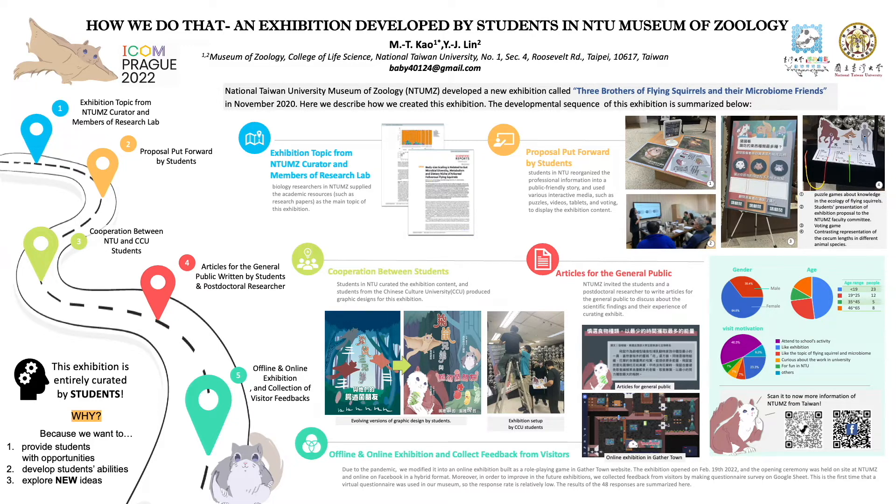In November 2020, this exhibition — called 'Three Brothers of Flying Squirrels and Their Microbiome Friends' — was entirely created by students.